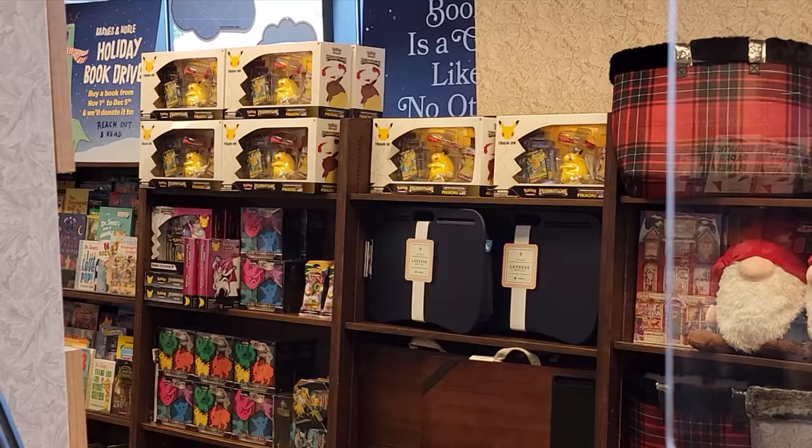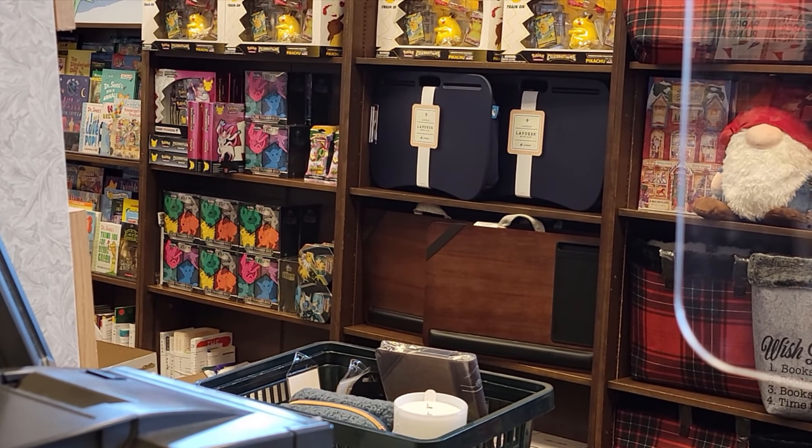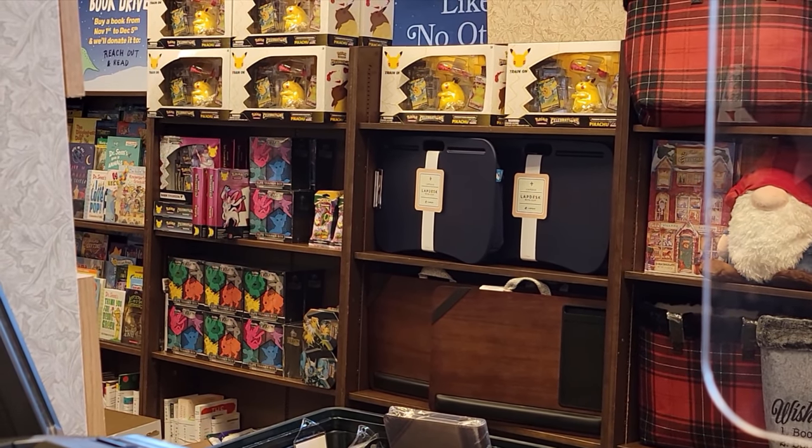Here we are at Barnes & Noble. We're really hoping to find some Fusion Strike ETBs and maybe an Evolving Skies ETB. They do have some Pikachu boxes, some Evolving Skies ETBs, and some 10-packs — we'll probably get maybe two of those and a few single sleeves. But that was probably one of the worst experiences I've ever had as a customer at a Barnes & Noble. The employee basically implied we were going to make a bunch of money off the cards, and when I tried to explain what I do she wasn't having any of it. That was absolutely ridiculously rude.